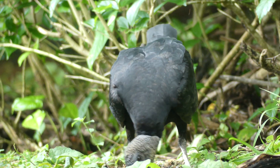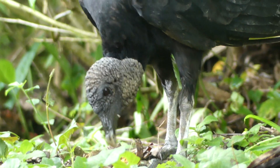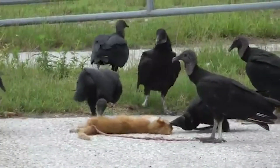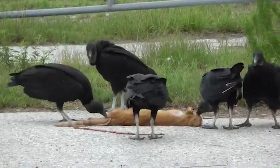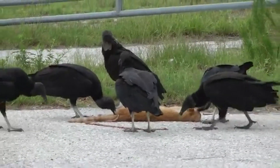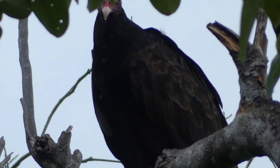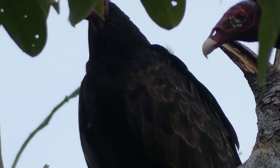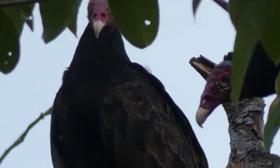Locating carcasses either through their incredible eyesight or by following turkey vultures, black vultures are known to be voracious feeders. Often descending upon feeding sites in huge flocks, these birds are capable of displacing other birds — including their larger cousin — through aggression and large group size. Turkey vultures, by contrast, are extremely wary of getting too near to anything which could possibly be alive and are easily spooked off by the slightest of movements.